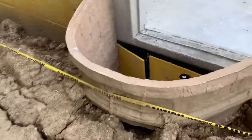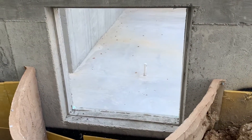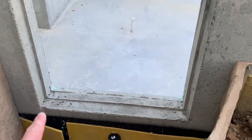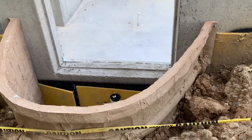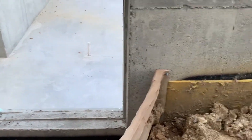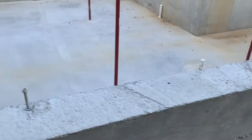An egress window is a window that meets a certain criteria in terms of distance off of the floor and total square inches of surface area. This is for someone to get out of a basement in case there is a fire or some other hazard like that.